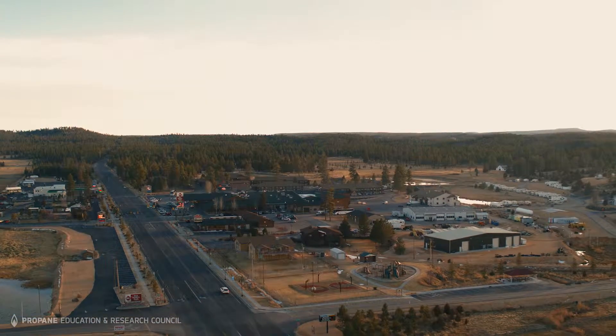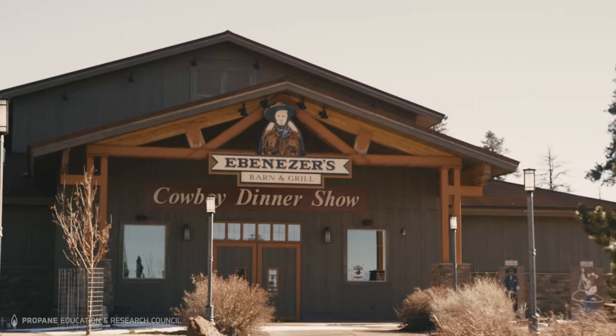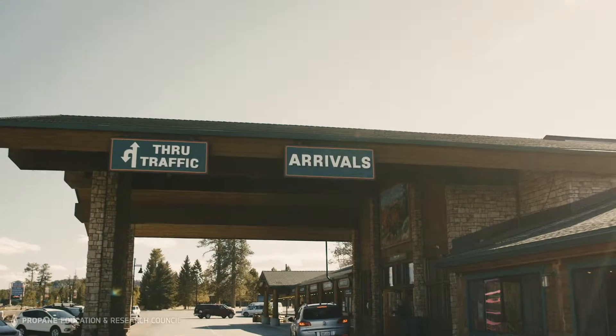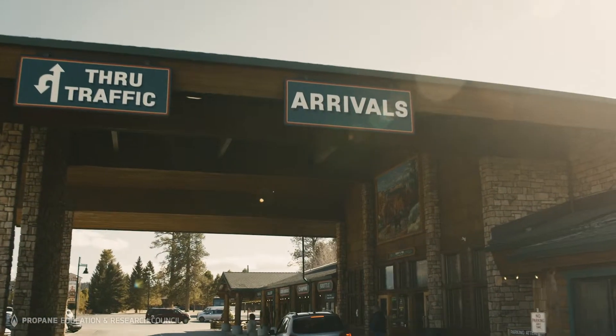Today we've actually grown to where we have three different hotels, several restaurants, RV parking, and a campground. On any given night during the summertime, we have 4,000 people that sleep here at Ruby's Inn.